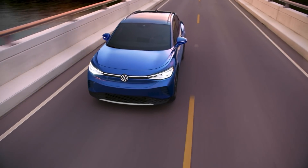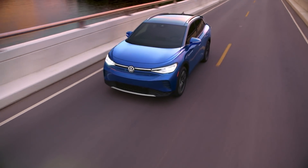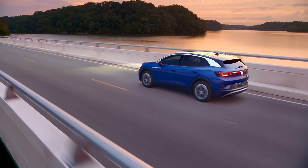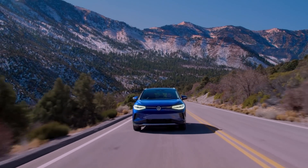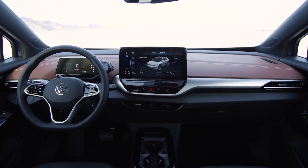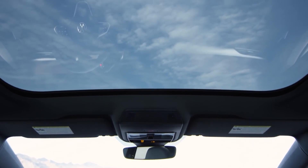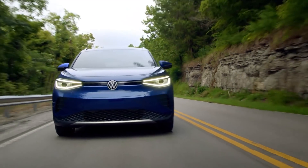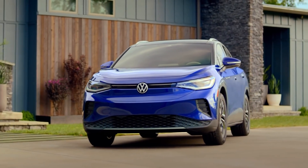I am now a proud owner of a VW ID.4. One of my favorite features is the enhanced voice command system — I can do a lot of things using my voice, including opening the shade of the beautiful panoramic optional roof without taking my hands off the wheel. Explore the link in the description if you want to check it out.